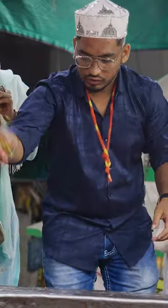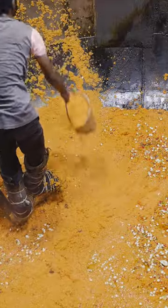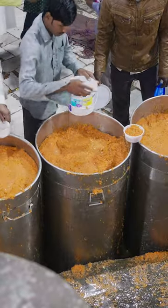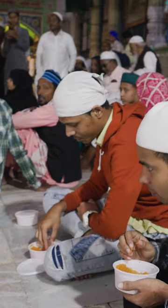Dry fruits and nuts like cashews, almonds, and pistachios are added as a final touch before the dish is ready to be served. They scoop the rice with buckets and pass them along a line to fill large steel barrels. Once these are full, volunteers scoop the sweet prasad into small bowls and hand them out to hungry pilgrims.